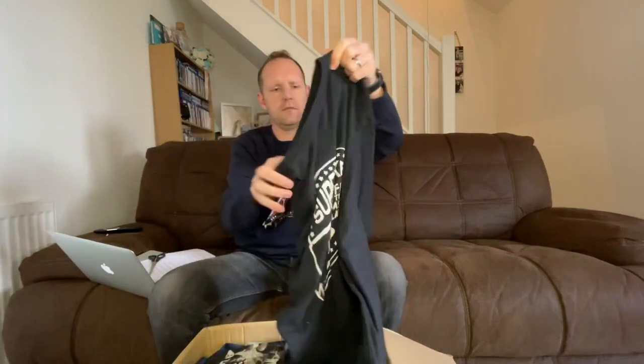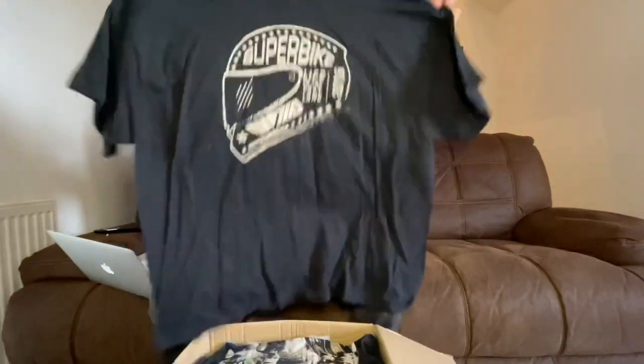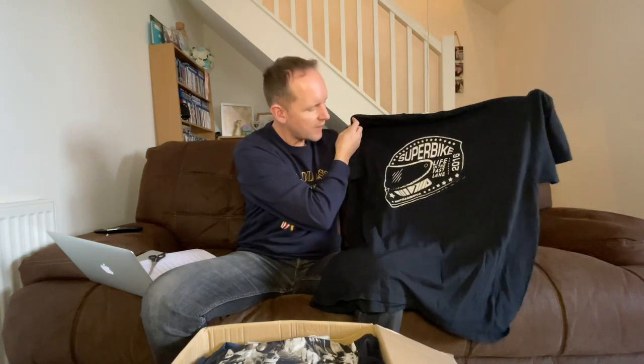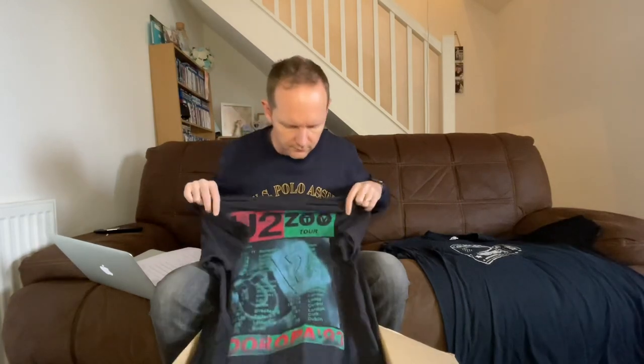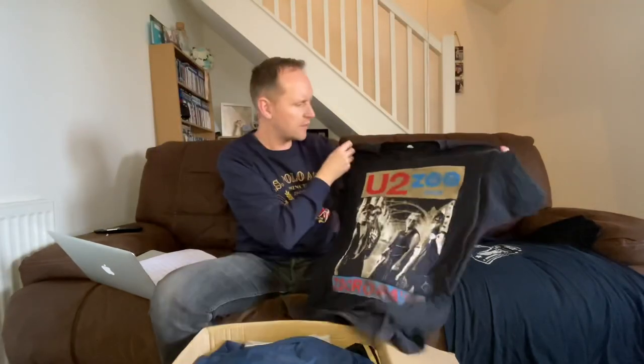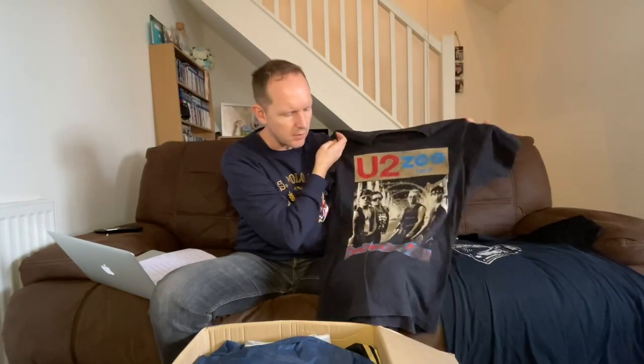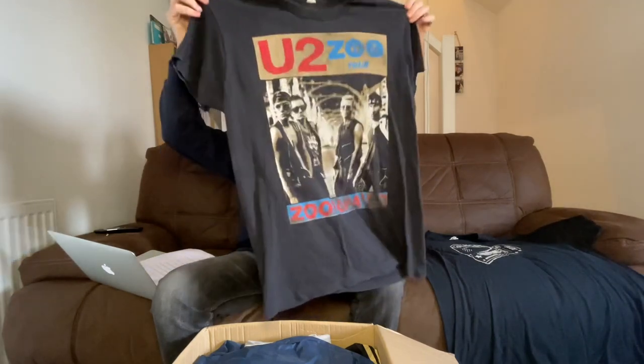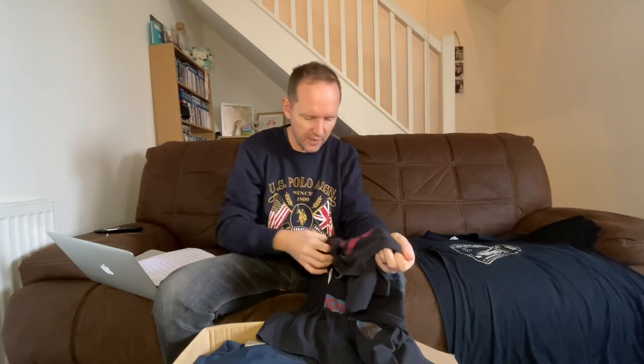The t-shirts are on average about three pounds each. First up: Moto America, Super Bike 2016 - just a standard t-shirt. More Super Bike. This looks like a gig t-shirt - U2 on tour, the Zoo Tour. It's a single stitch so it could have some age to it.